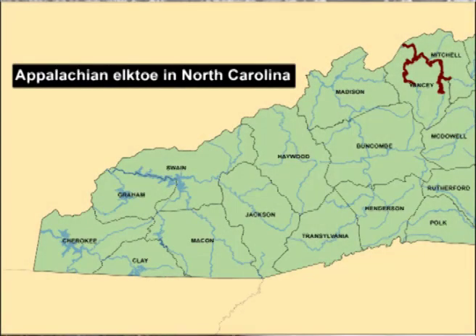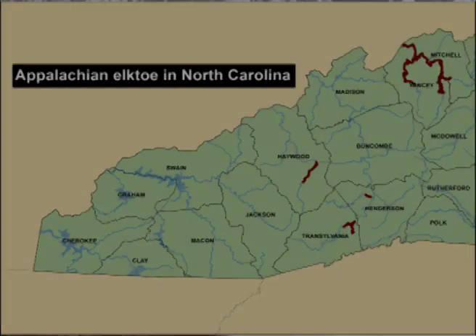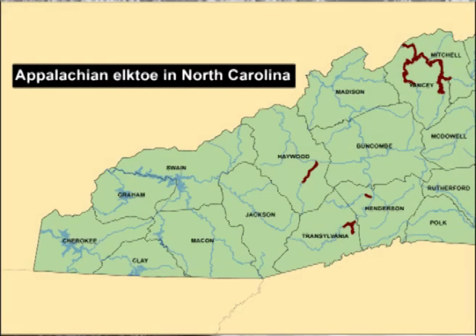The Appalachian elktoe is a federally endangered species. It is in the North Toe, South Toe, Cane, and parts of the main stem of the North Chucky, a little bit over into Tennessee. We also have it in the Little River, the Mills River, the Pigeon River, and two sites in the main stem of the French Broad River.